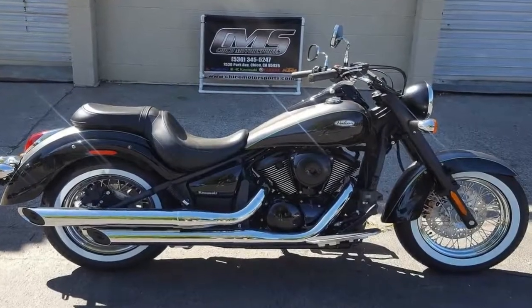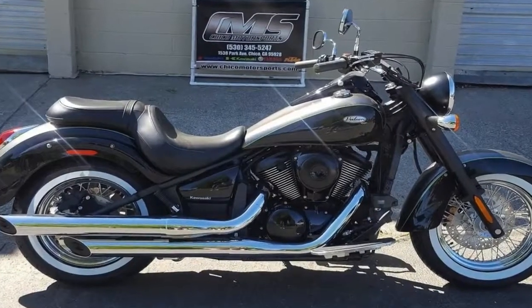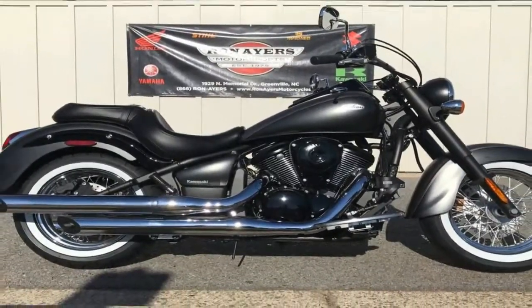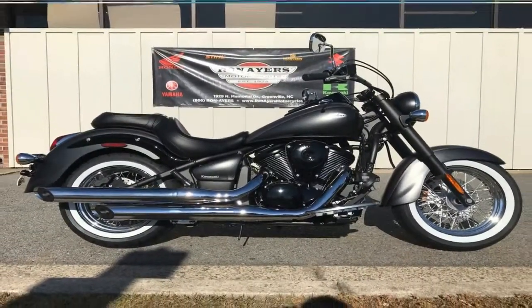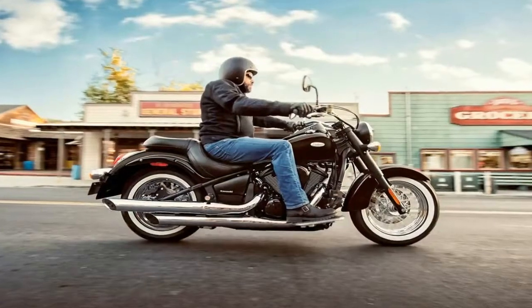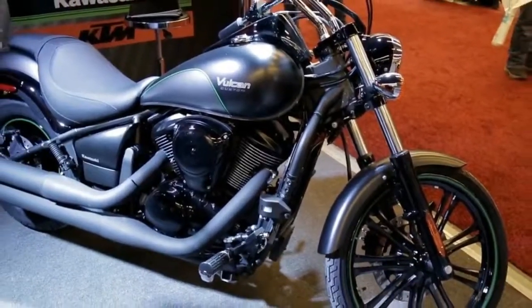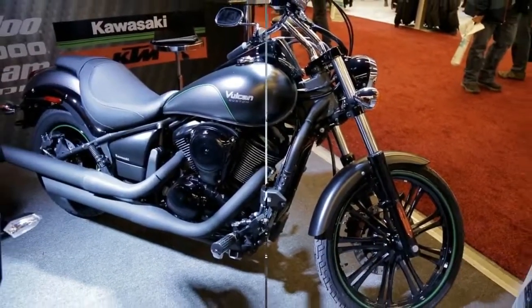That mass gives it the presence one expects from an American cruiser. This slice of the market is hotter than it's been in decades, with Indian and Victory adding to the long-term pressure from Harley-Davidson as well as the rest of the Big Four. So let's see what Kawasaki is doing to keep the line relevant in the face of such steep competition.